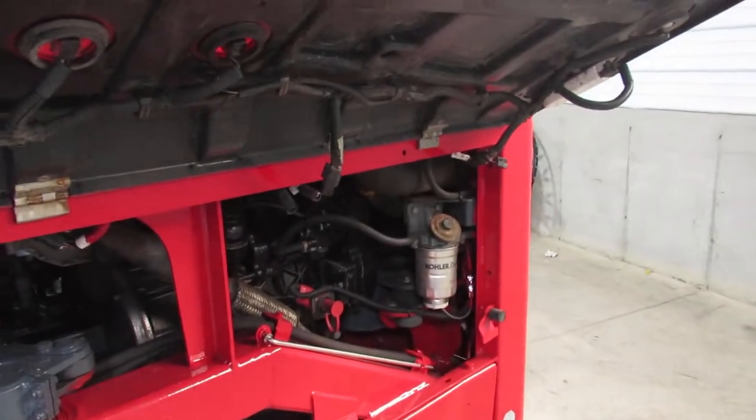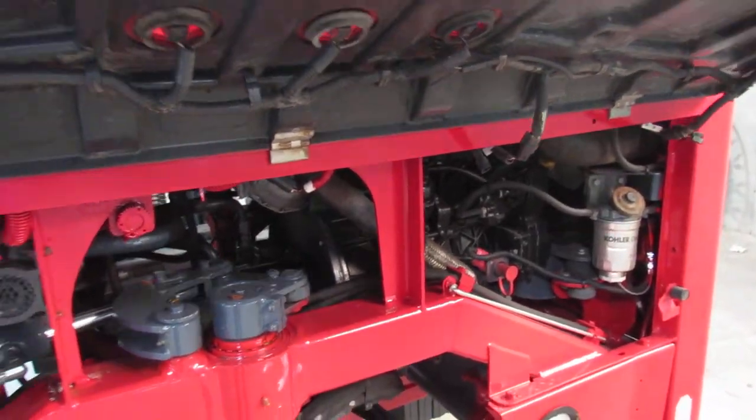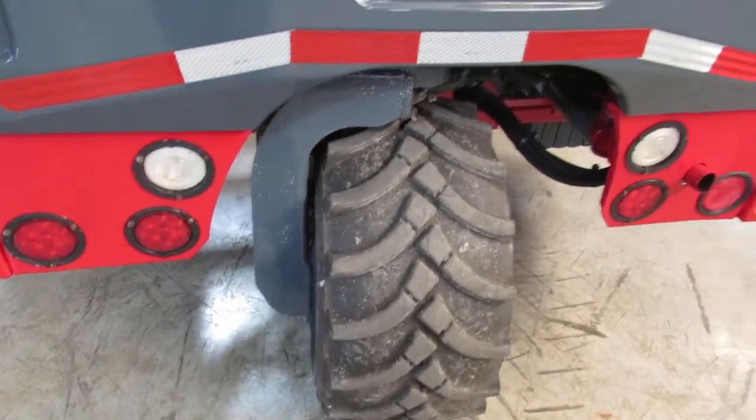I can show you the new filters — things are date coded. You have new fluid changes. We'll go down here and show you the back tire, how nice that is.